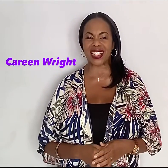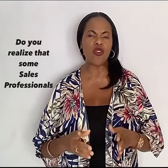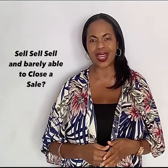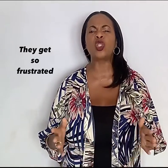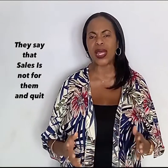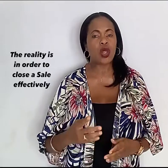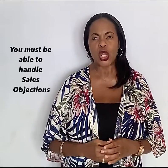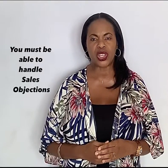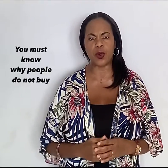Welcome to another one of my sales videos. Do you realize that some sales professionals sell and sell and sell, yet are barely able to close a sale? They get so frustrated they say that sales is not for them and quit. The reality is, in order to close a sale effectively, you must be able to handle sales objections. You must know why people do not buy.